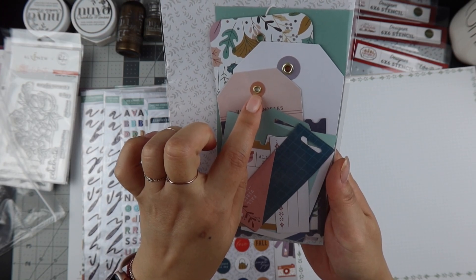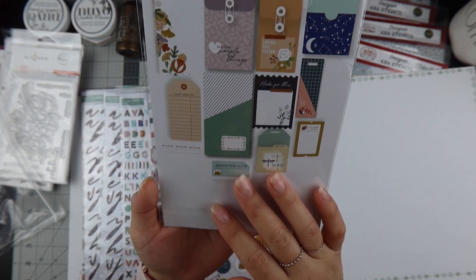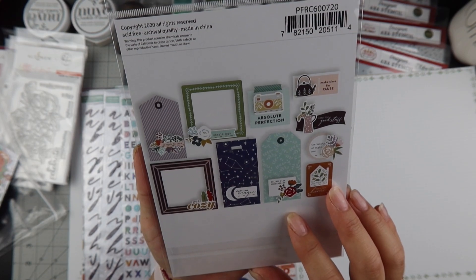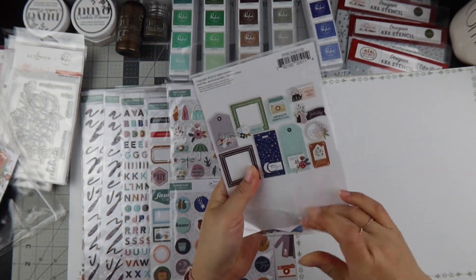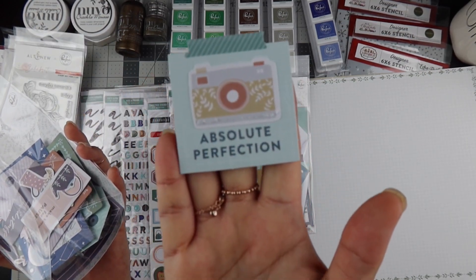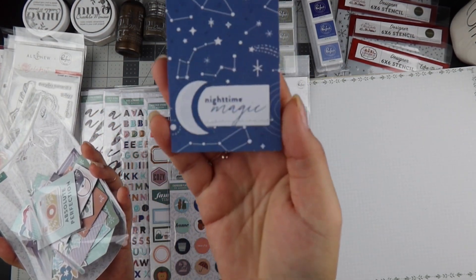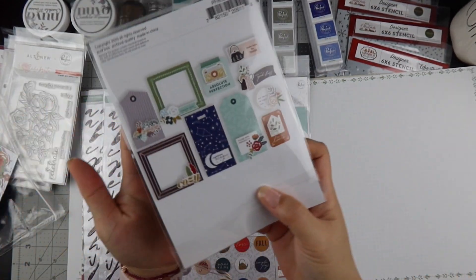It also came with stitched elements. Let me show you a couple — like this one that says 'absolute perfection,' which has a stitched border right there. I need to do that with some of my embellishments. Another one is 'nighttime magic' — you can see the stitching. They show the stitching with a tan dotted line.